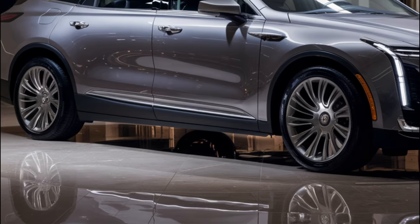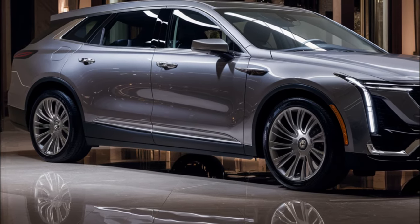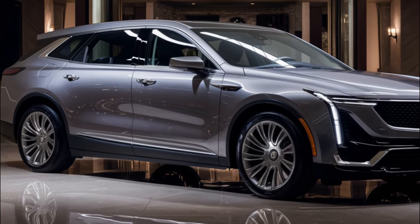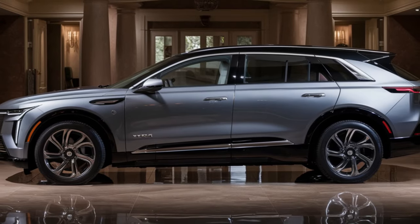The 2025 Cadillac Lyriq will continue to be the brand's flagship electric vehicle in the luxury crossover market. While we don't expect any significant updates, the current model's impressive range and features will likely carry over. Let's take a closer look at what we can expect.